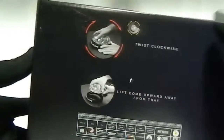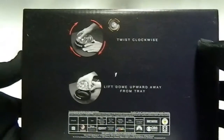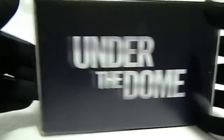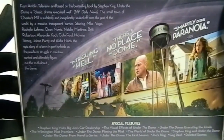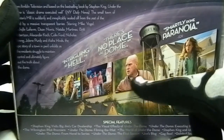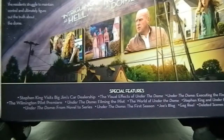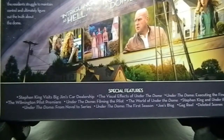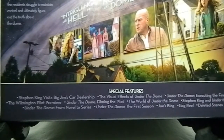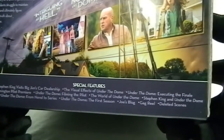As you can see the box, this is the Blu-ray edition. It says: click clockwise, lift dome upwards away from the tray. On the other side it says Under the Dome, with a little bit of information from the show and a couple of clips. Special features include: Stephen King visits Big Jim's car dealership, the visual effects of Under the Dome, Under the Dome executing the finale, the Wilmington pilot premiere, Under the Dome filming the pilot, the world Under the Dome, Stephen King and Under the Dome, Under the Dome from novel to series, Under the Dome the first season, Joe's blog, gag reel, and deleted scenes.